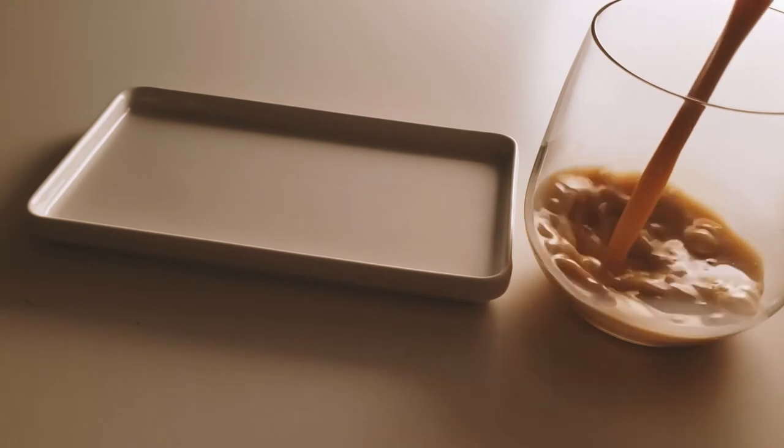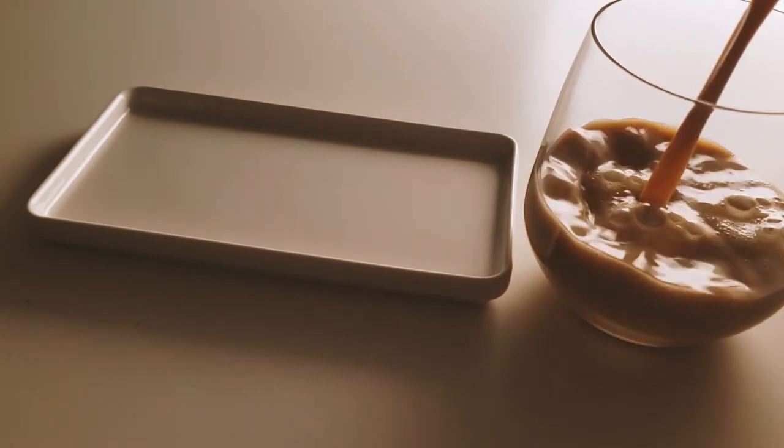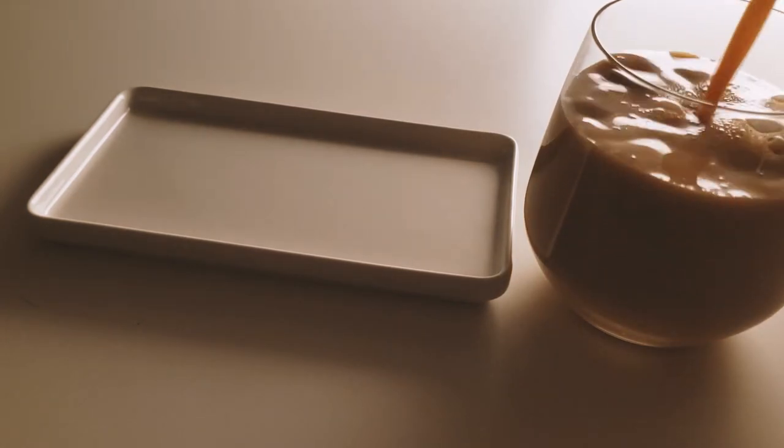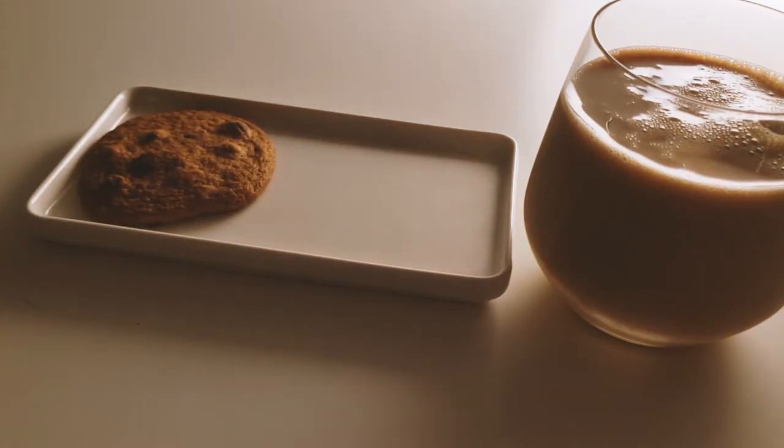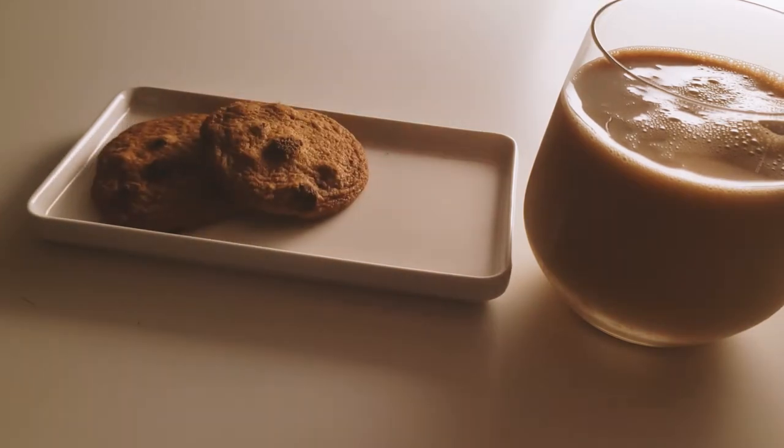I had to get my sweet tooth fix, so I mixed some Starbucks vanilla frappuccino with almond milk and drank it with my favorite crispy cookies from Tate's. If you like crispy cookies, I'm telling you, you have to try Tate's cookies — I highly recommend.